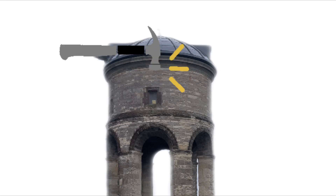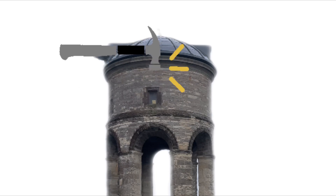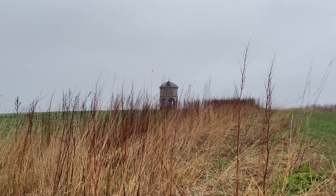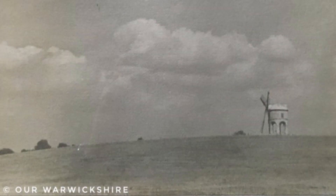Work was undertaken to improve the windmill in 1776 and 1860. But by 1910, the mechanisms inside the windmill had failed and could not be repaired. As a result, the miller at Chesterton Windmill, William Haynes, moved to another windmill around a mile away, leaving Chesterton Windmill abandoned.